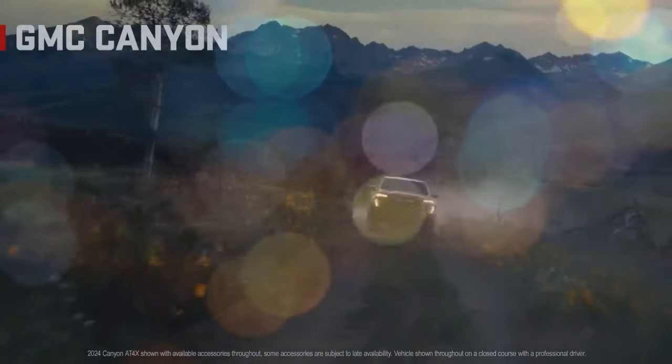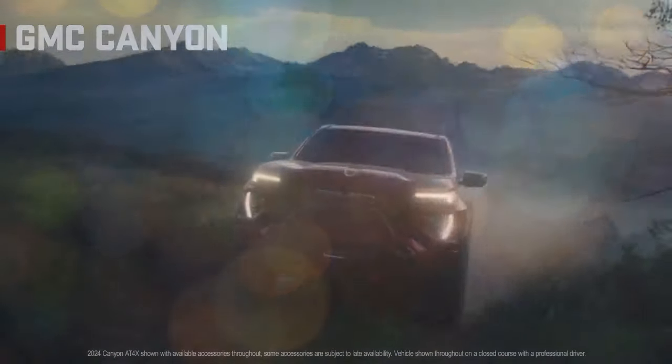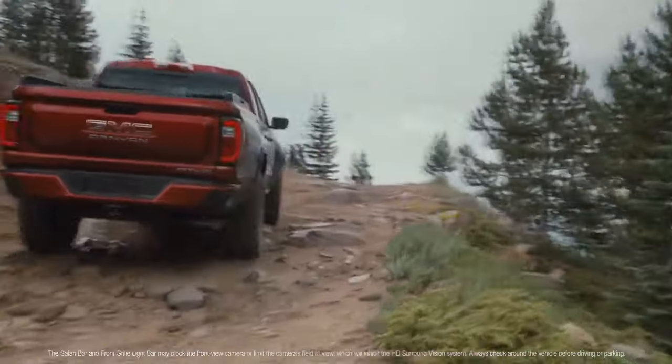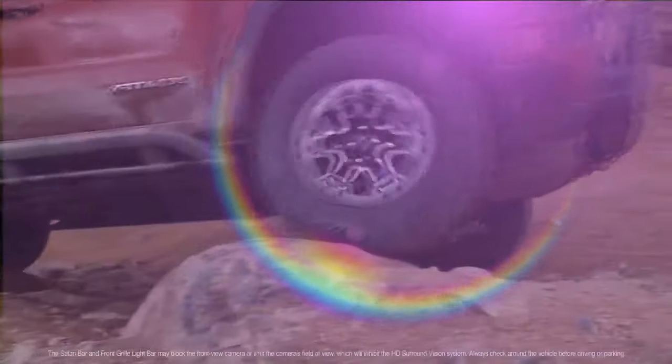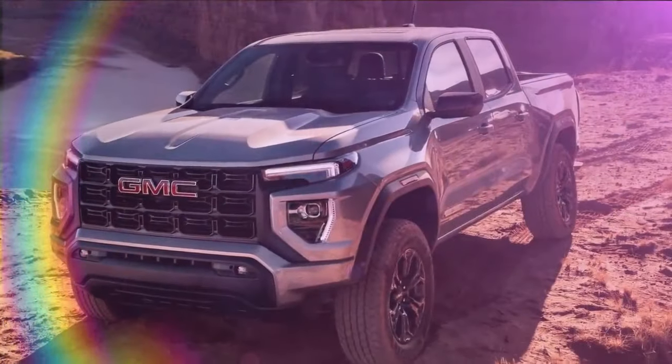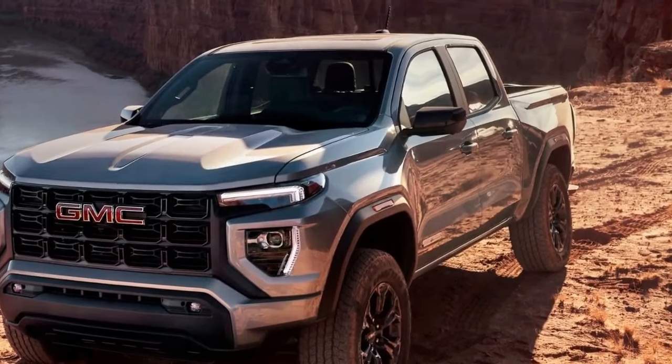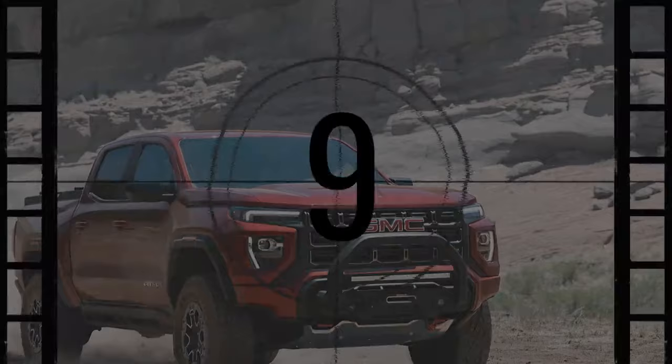Some folks look at decked-out trucks like the GMC Canyon AT4X and wonder why anyone would need such a thing. But after spending an afternoon launching mud several feet into the air at an off-road park, we were too busy laughing like kids in a giant sandbox to worry about such practical questions.